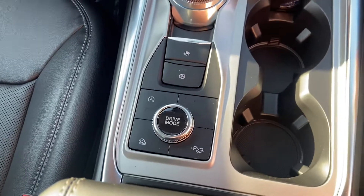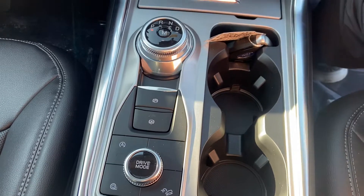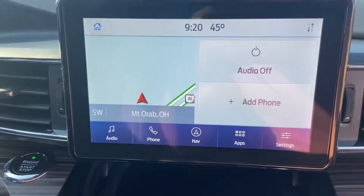The different drive modes help control the 4x4 and let you choose what kind of surface you're driving on to make it more safe for you. We also have navigation.